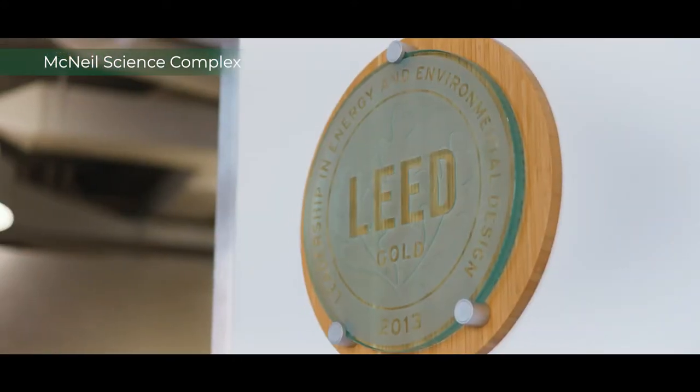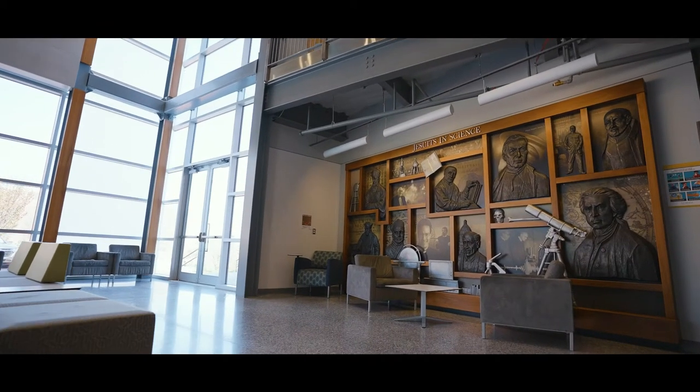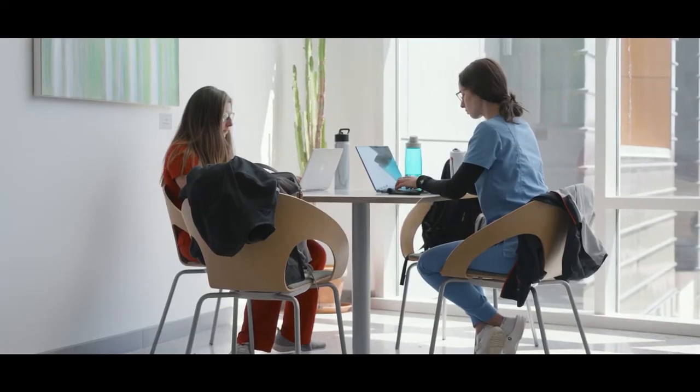It's actually won an award for being one of the most eco-friendly buildings in Syracuse. It offers so many different places where students can study, learn, and do whatever they need to do for their education.